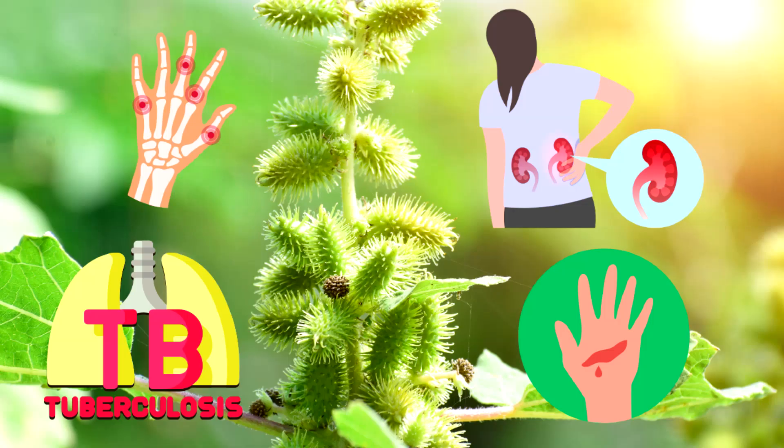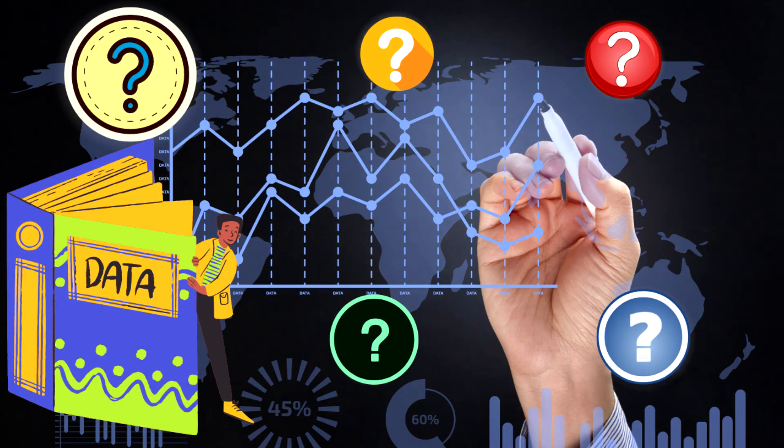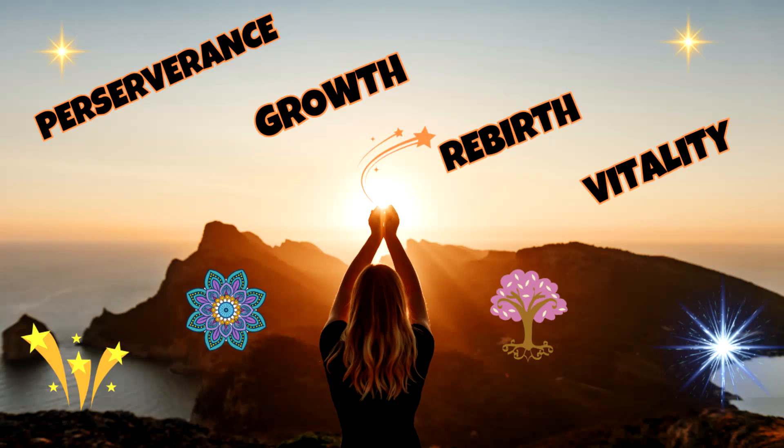Medicinal uses: arthritis, kidney disease, tuberculosis, and wound healing. However, there is no scientific data to support these uses. Spiritual meaning: symbol of perseverance, represents growth, rebirth, and vitality.